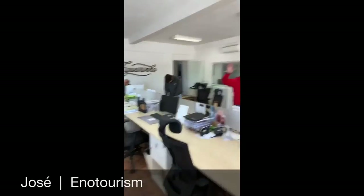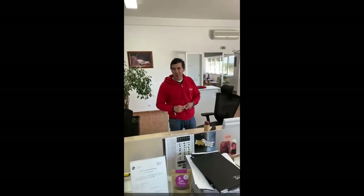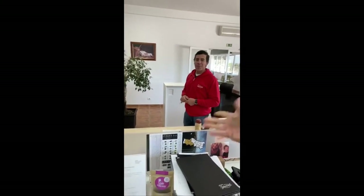Good morning. This is Jose. Jose is responsible for the enotourism and all the visits. Right now he's eating almonds — he's not working a lot because we have the visits closed.